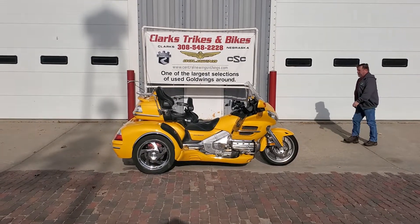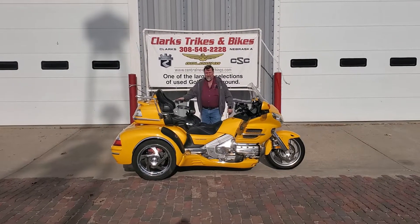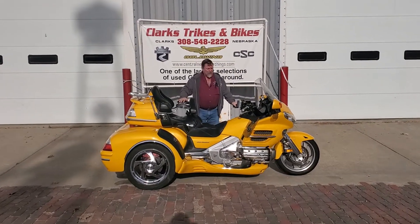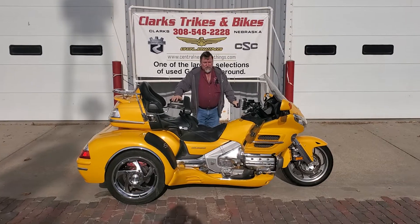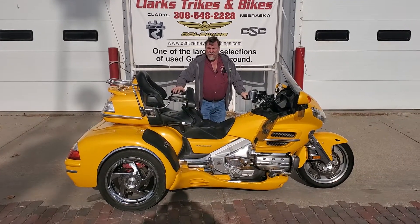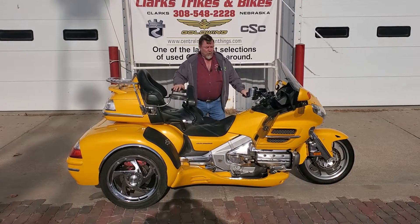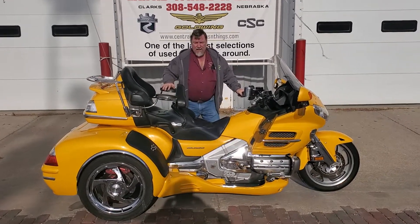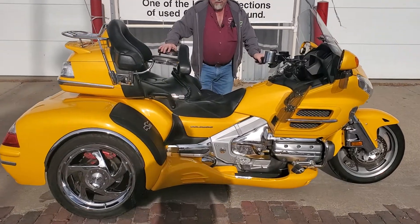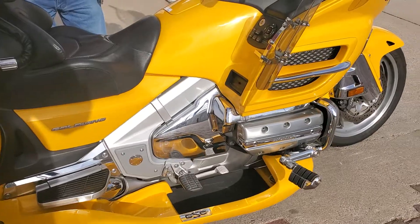Good morning everybody and welcome to Brisk Clark's Trikes and Bikes. You've got Eric on the camera this morning, and Joe here. We are showing you a gorgeous 2010 Honda GL 1800. This is considered the level two — it does have the audio, comfort, and navigation package, so it would be a generation two.